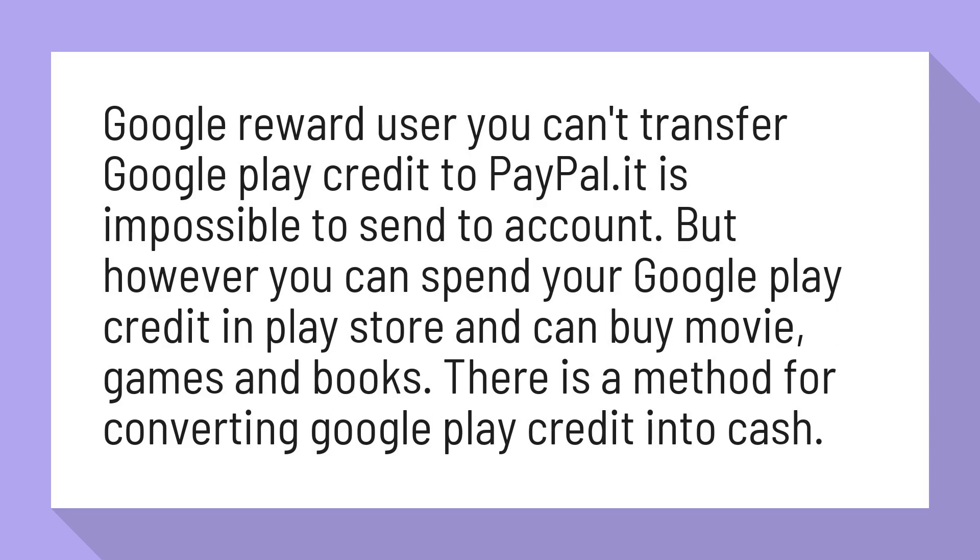However, you can spend your Google Play Credit in the Play Store and can buy movies, games, and books. There is also a method for converting Google Play Credit into cash.